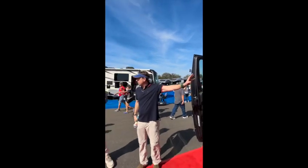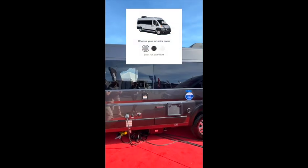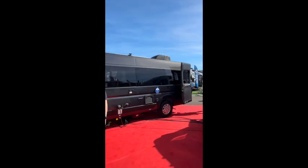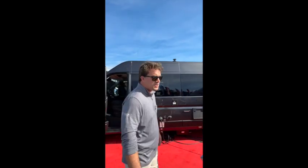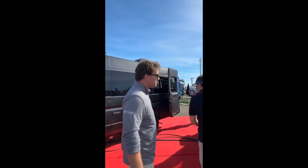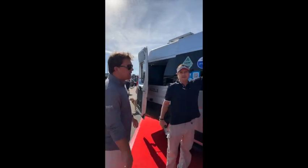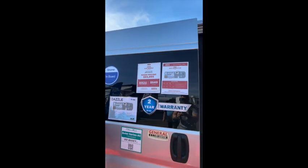Color options are charcoal, silver, and white — kept simple with three exterior choices. These are relatively new — they came out in September, so just a couple of months on the market. Let's take a look inside. This is actually the most popular: the 2LB floor plan, which is the twin bed, open layout floor plan.